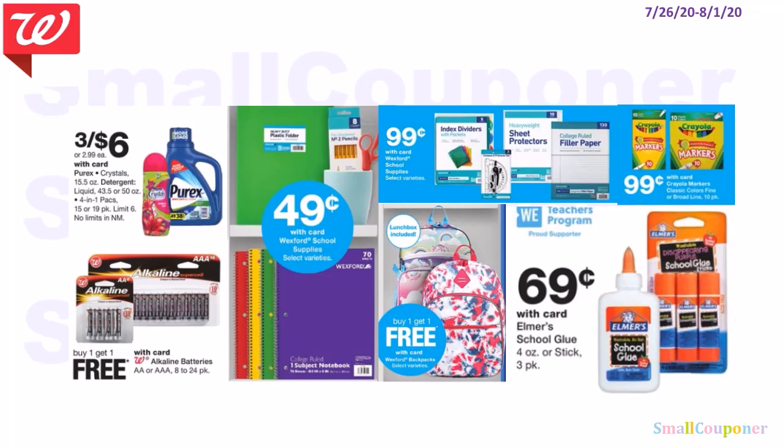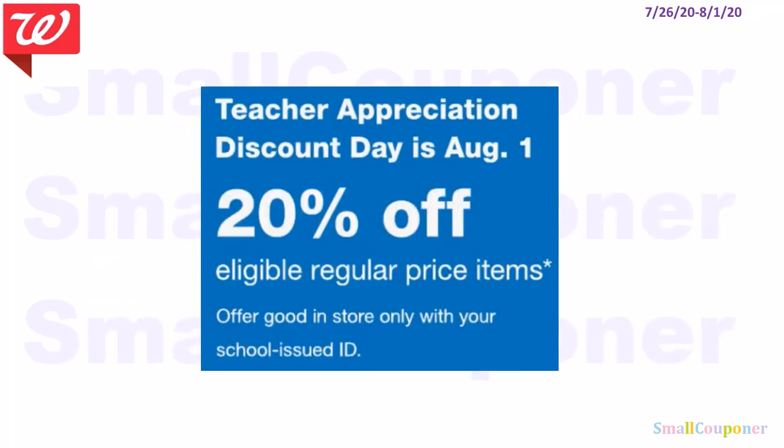Some no-coupon-needed deals: if you have coupons, go ahead and use them. There may be paper insert coupons for the Pyrex — these are three for $6. Good filler items include Wexford notebooks at $0.49, Wexford paper and dividers at $0.99, Crayola markers at $0.99, Wexford backpacks BOGO free, Elmer's glue at $0.69, and Walgreens batteries BOGO free. There is also a teacher appreciation discount day on August 1st — 20% off regular price items, in-store only, with a school ID required.